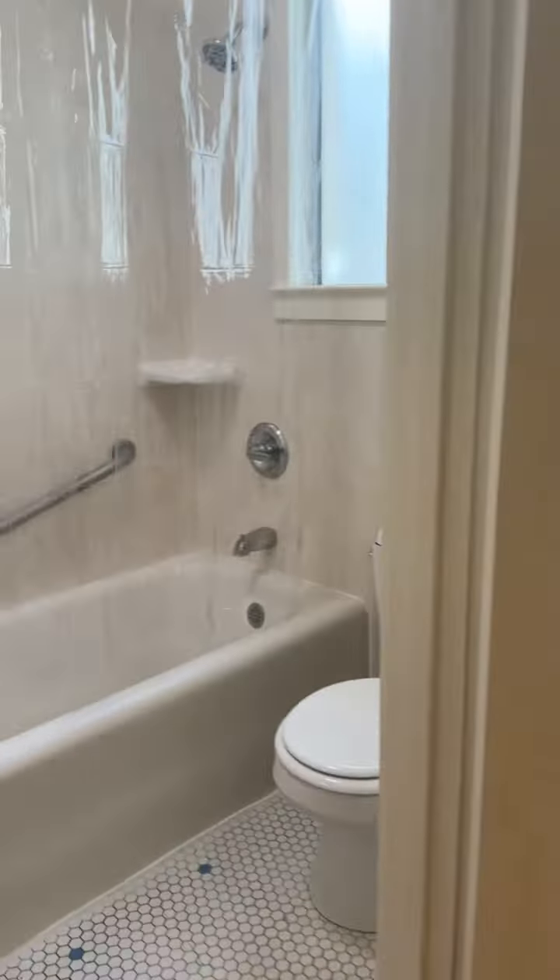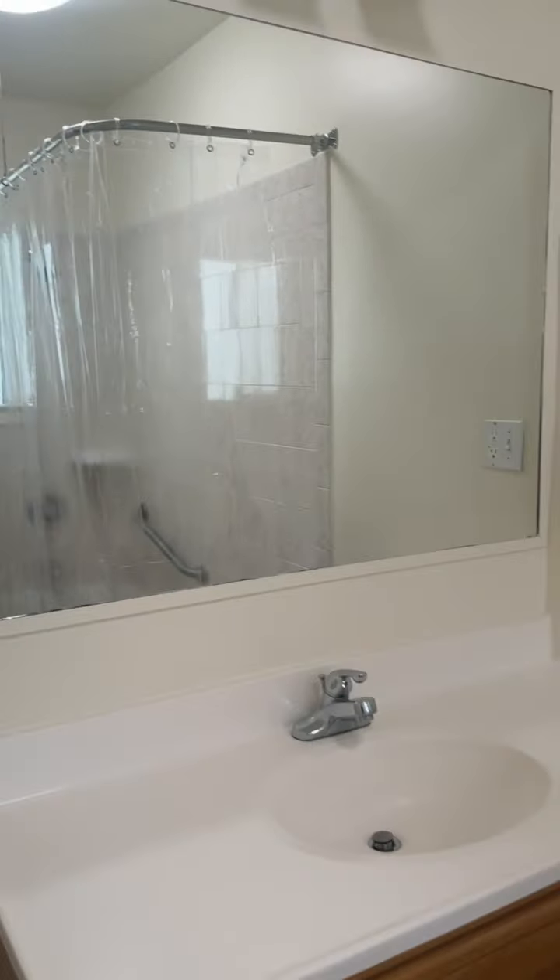This is the bathroom. Shower over tub. There's a large vanity.